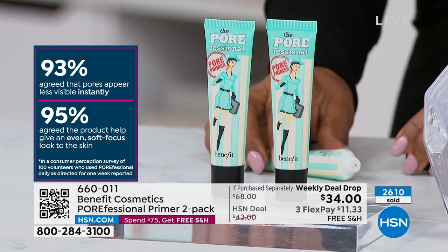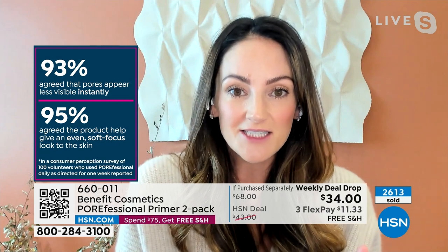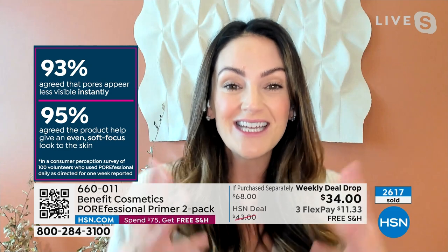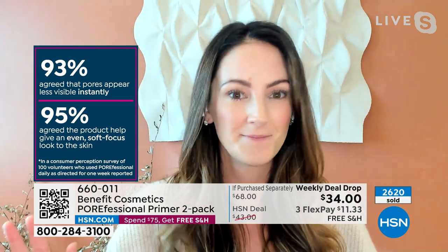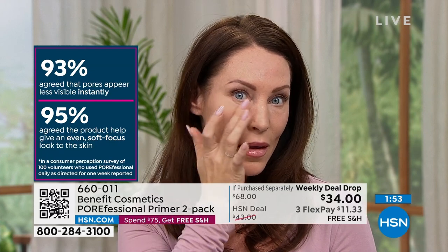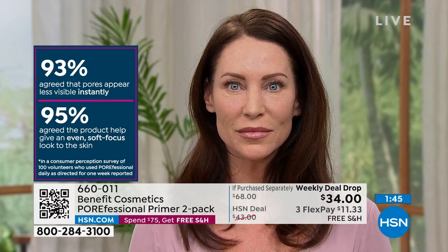Gone is the day of a primer just keeping your makeup on. You chose this as a customer choice at full price for one. We're giving you two — that's almost a year's supply of perfect, youthful, soft-focused skin. 93% of people agree that their pores appear less visible instantly. And 95% agree that the product helped give them an even, soft-focused look to their skin. When you wake up in the morning, would you love to have almost like a soft-focused light to your skin?